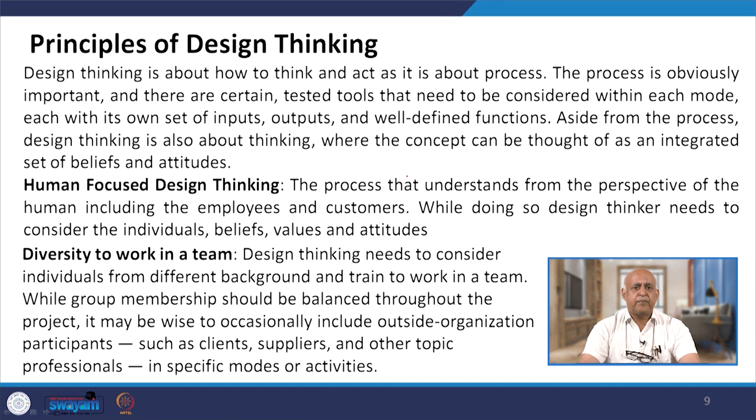Employees, customers, and their concerns, participation and partnership all matter. While doing design thinking, the thinker needs to consider the individual's beliefs, values and attitudes, because unless a design is acceptable to the human being or possible to implement by a human being, there is no possibility of applying that particular design thinking.